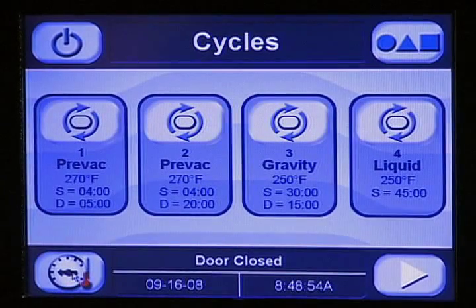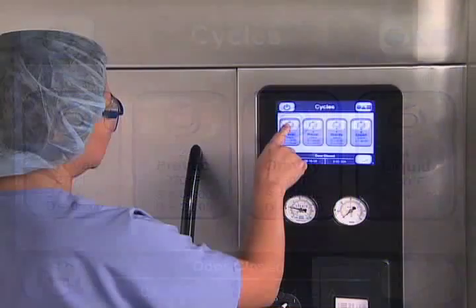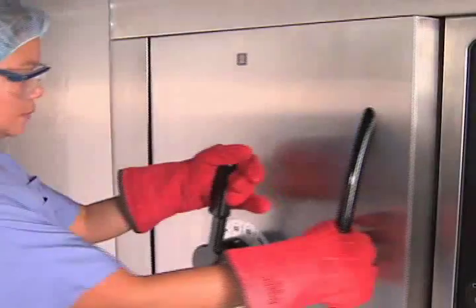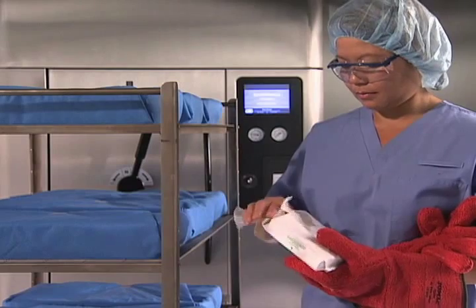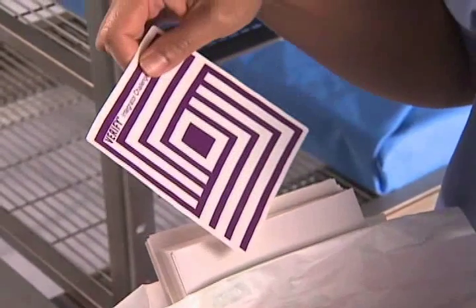The intuitive user interface features high-resolution graphics that allow operators to monitor the status of a cycle from across the room. Evolution's high-efficiency vacuum and conditioning improves cycle performance so you can deliver 100% sterile instrument sets to the OR on time, every time.